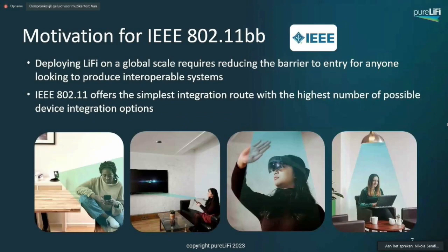Deploying Li-Fi on a global scale really requires the reduction of these barriers to entry for anyone — this is really critical. In our opinion, 802.11 offers the simplest integration route with the highest number of possible device integration options. That last point is critical because you're not always in a position to impact and influence the communication chipsets available in everyday devices, given the significant costs and complexities associated with introducing brand new chipsets, especially in mobile user-end devices.